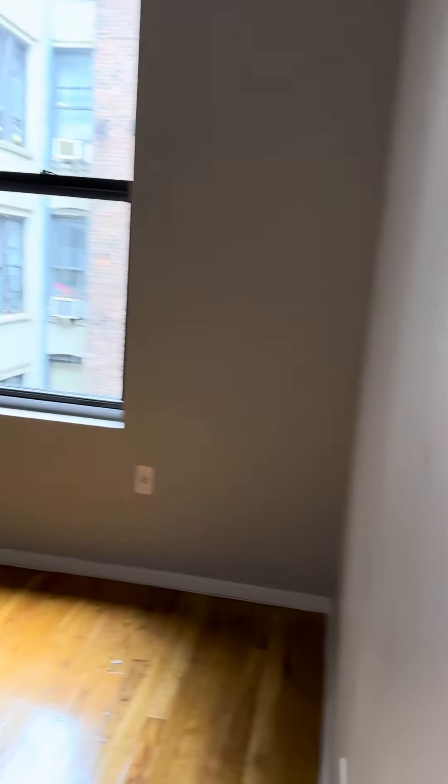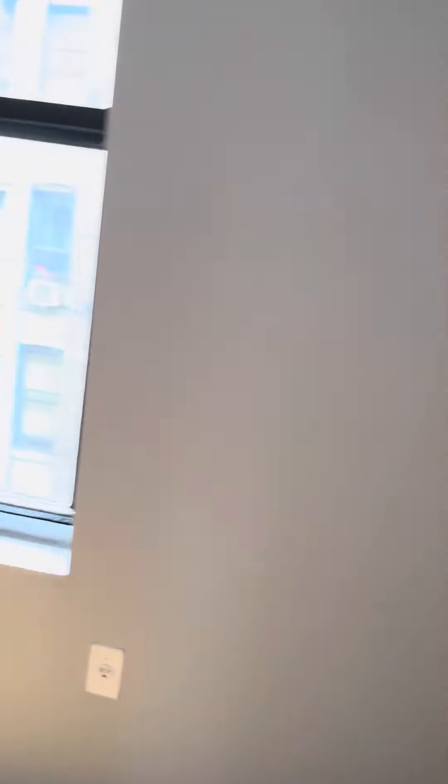Into the second bedroom here. Second bedroom — can usually fit a queen-size bed. There's no closet in this room.